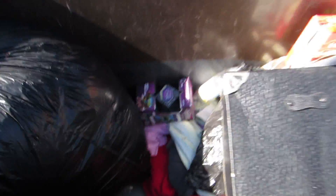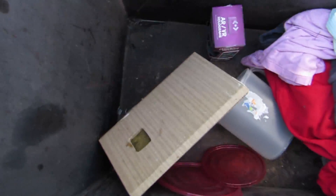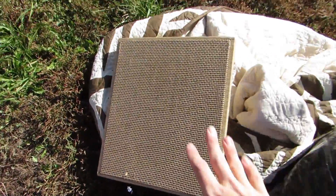All right, let's see what else there is. Looks like we got a bag full of clothes. And what is this down here? Oh, it's a speaker — an old speaker. That's cool.